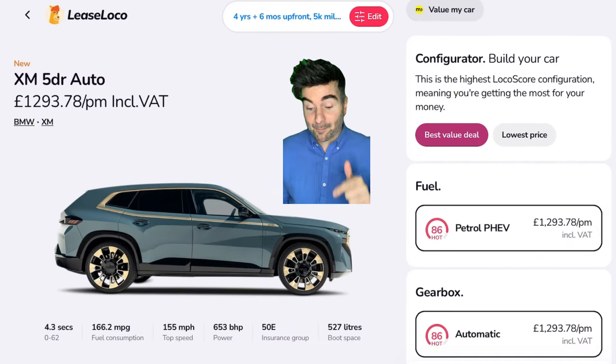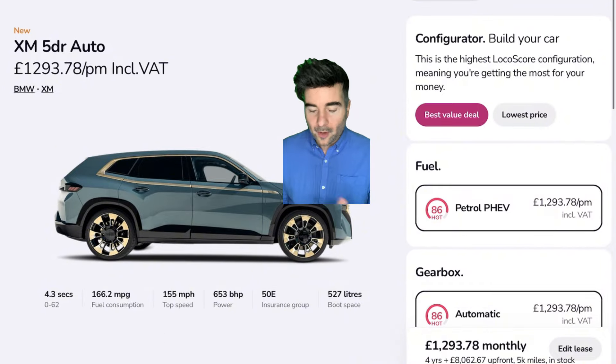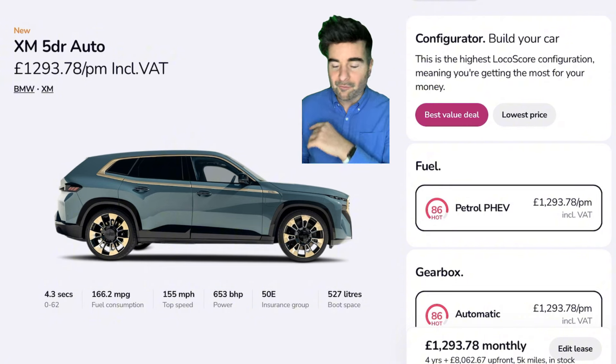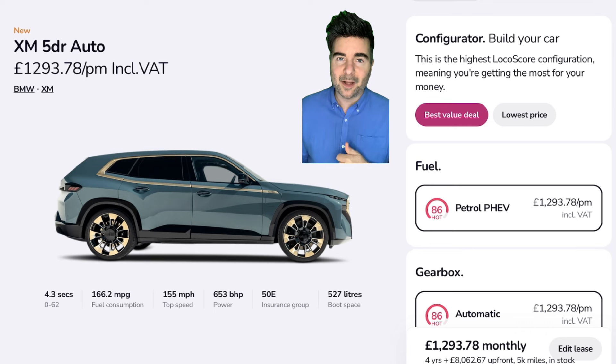First up — oh my goodness, look at this — the BMW XM. I'm joking, of course. Who can afford £1,293 per month? But actually, if you look at the loco score, 86, it's not too bad. I mean, this is over a hundred grand motor, over £110,000 starting from. Anyway, I just wanted to start the episode with a little bit of an intense start. Let's get on to the realistic ones.